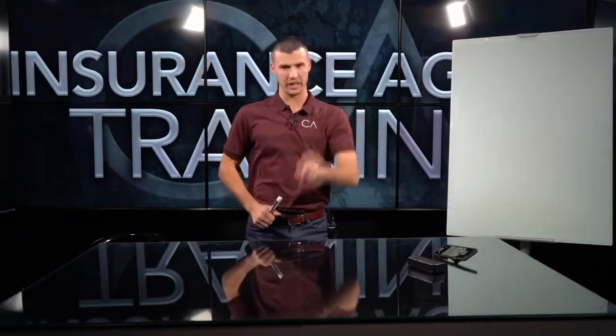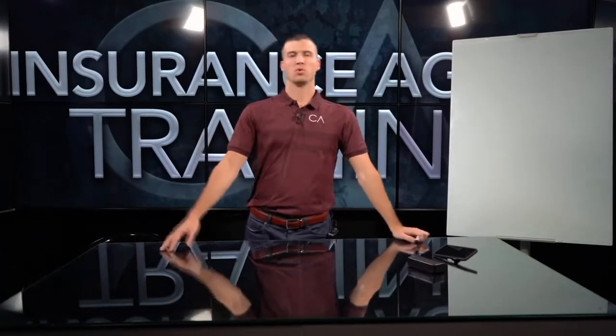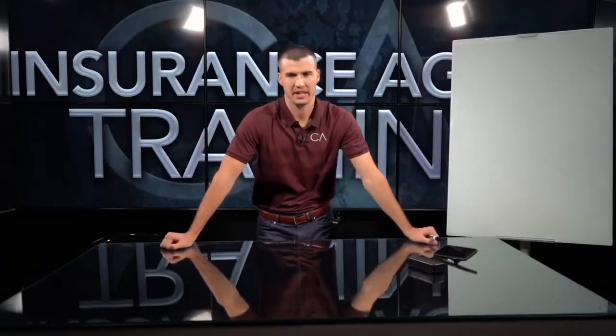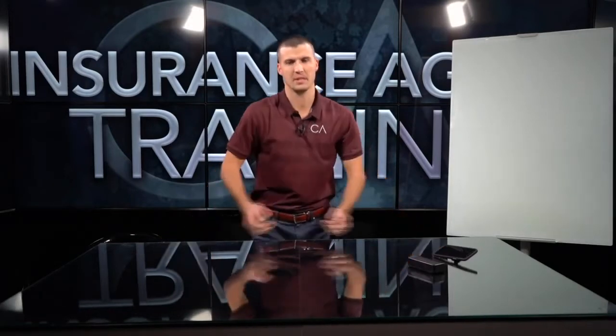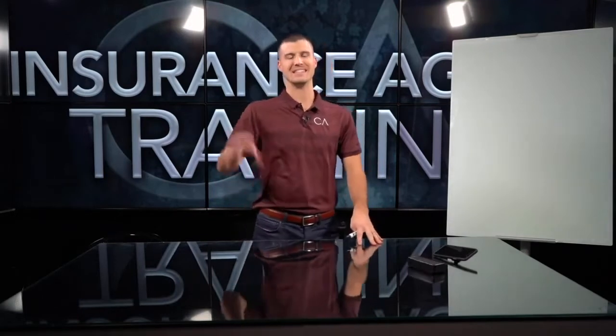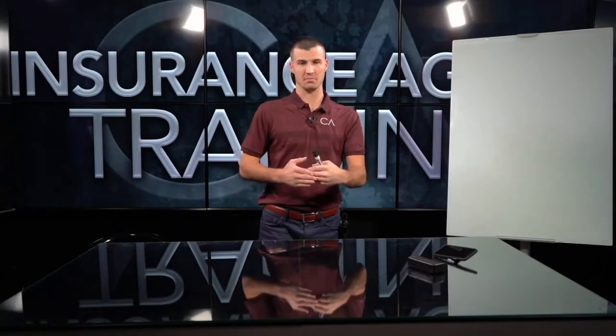I got a big topic: the number one fastest way to grow a property and casualty insurance agency. This is something we get asked a lot, because out of the 20,000 to 30,000 agents that follow our content daily, a decent percentage are in the P&C world — selling home insurance, car insurance, and commercial. We get a lot of questions on what's the fastest way to grow one, because typically it takes years, not just days, weeks, and months.